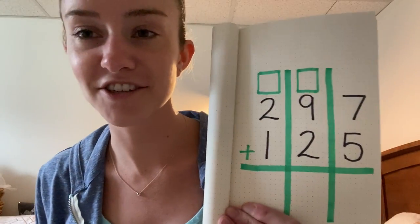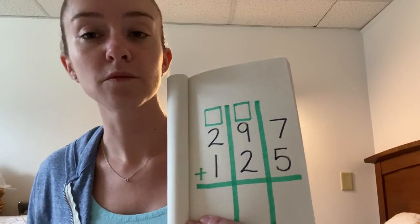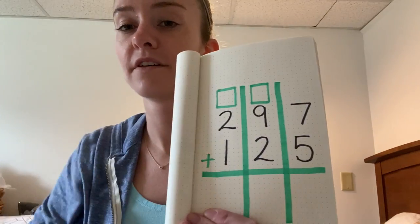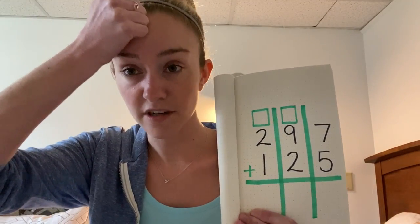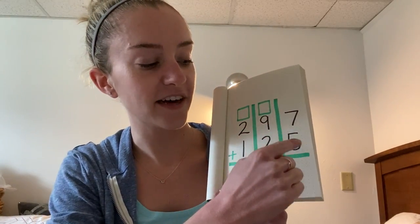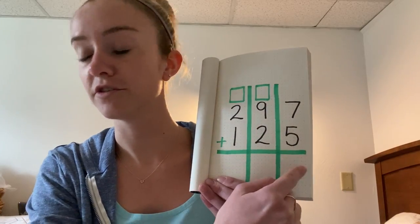All right, did you do it? Let's check your work. So remember, when we're adding numbers, we start in the ones place. We need to start by adding seven plus five. You can put seven in your brain and count on five more: seven, eight, nine, 10, 11, 12. So seven plus five equals 12. We need to regroup the one and put the two down here.